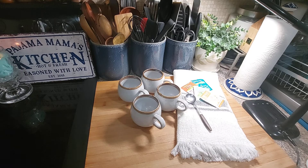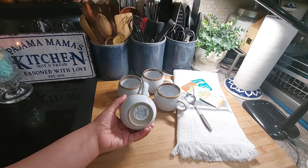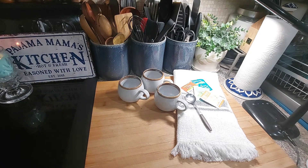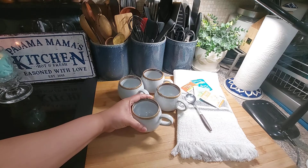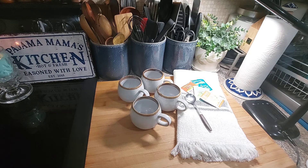Hey guys, I just want to do a quick review on these little coffee or tea mugs that I found at Target. These are from the Hearth and Hand collection — you can get these at Target and they're for like the perfect cup of tea or cappuccino.